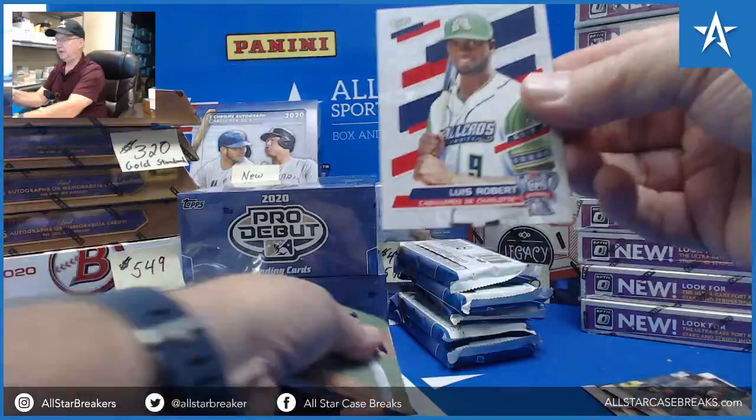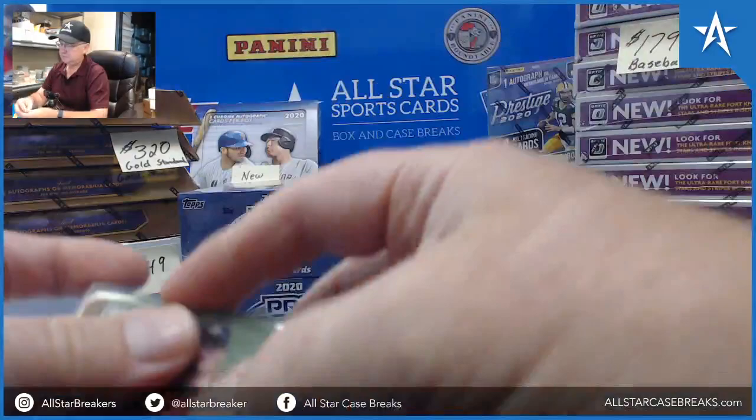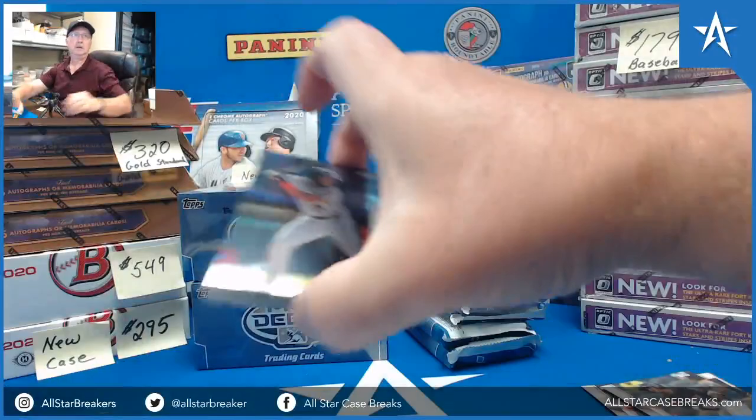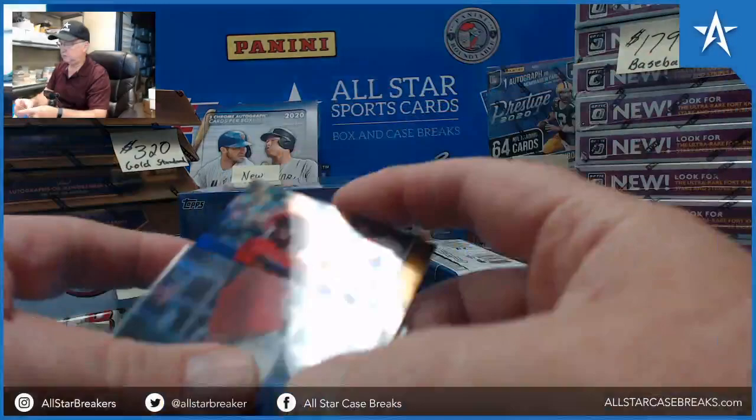Luis Robert — that's a good start. Matt Manning Gold, 3 of 50. Kyron Paris autograph. Montero, 74 of 75, Gold.